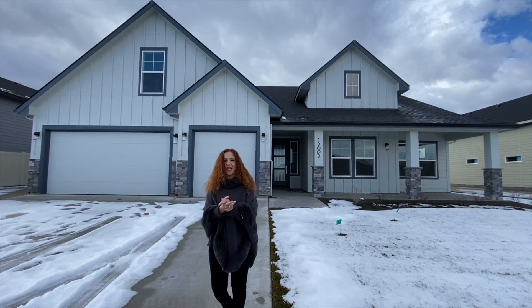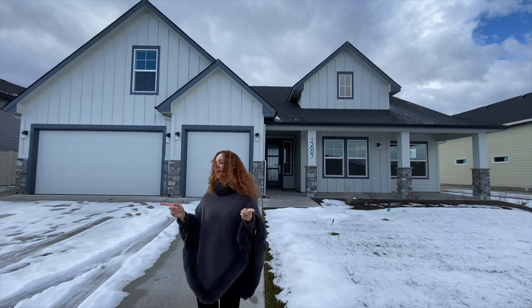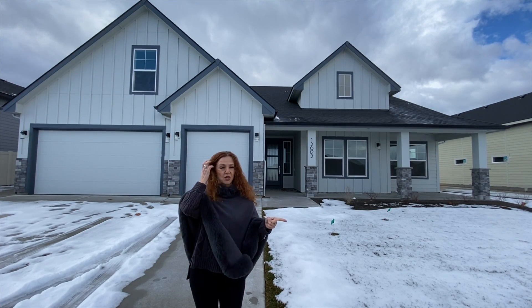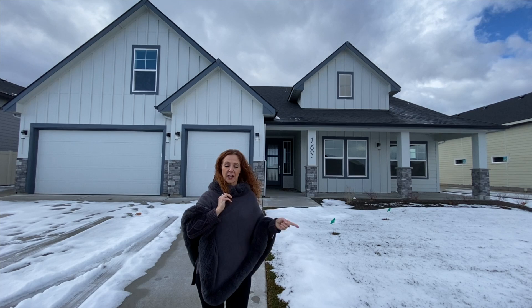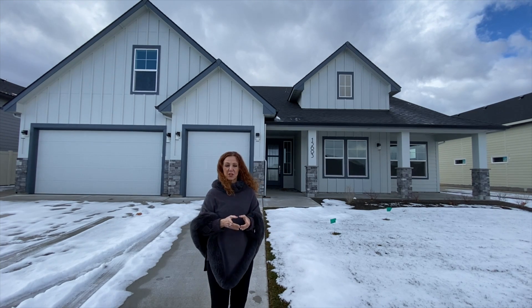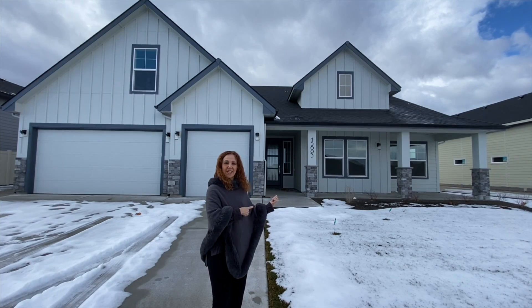Hey guys, happy Tuesday! Today is another Tour Tuesday. We are in Caldwell in the Siena Hills subdivision and we are going to check out a gorgeous home by Pioneer Homes, the Clearwater with the Upstairs Bonus Room. My name is Judith Krais with Top Idaho Real Estate, but enough of me — let's just go inside and check it out.